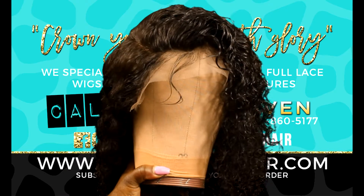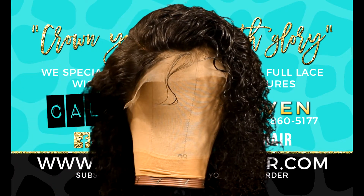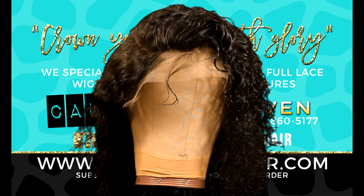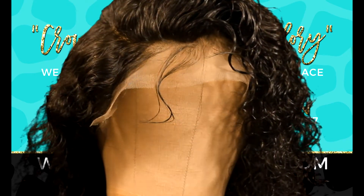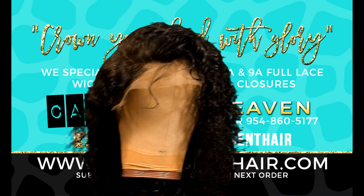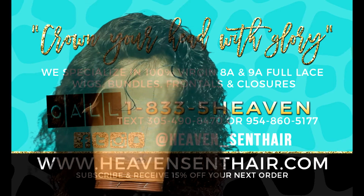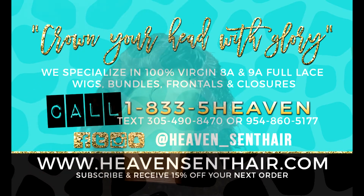Our deep wave wig is currently on sale right now — we have a spring sale going on and the sale price is reflected on the website. Go ahead and subscribe to our channel, Heaven Sent Hair, and we're coming back with more goodies for you guys. Don't forget to crown your head with glory — Heaven Sent Hair. Thanks for watching.